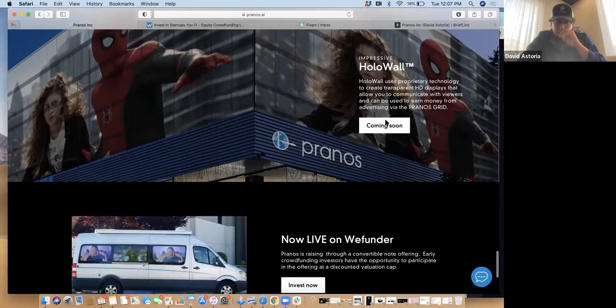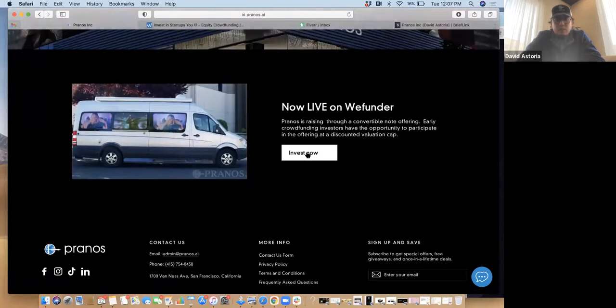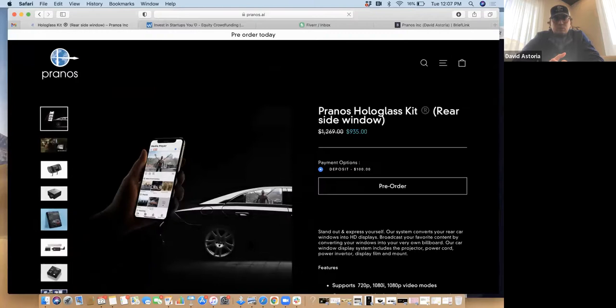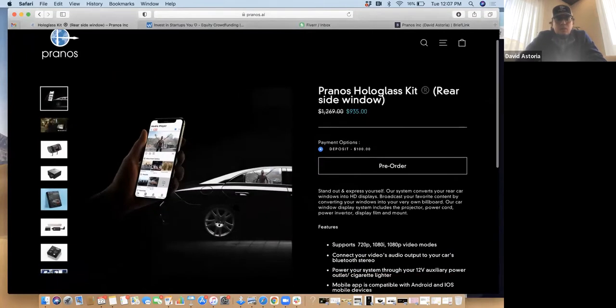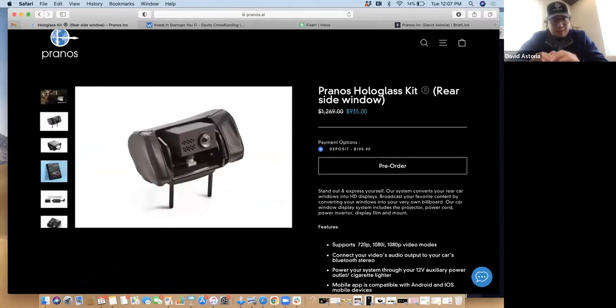And then of course we have our WeFunder link here at the bottom. Let me show you something — so our Pranos Holo Glass pre-order page is here as well. We actually got some new e-commerce photography. Here are some pictures of our actual Holo Glass system.